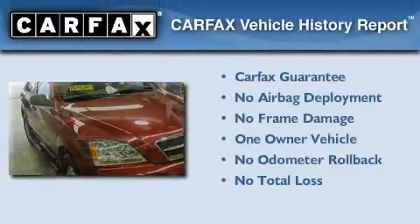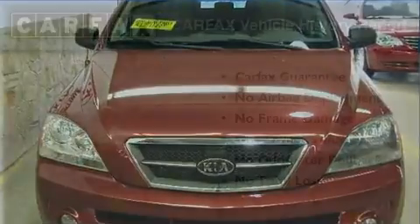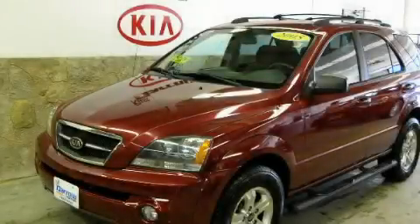This Kia has had only one owner, and it qualifies for the Carfax buyback guarantee. Call or visit us right now and arrange your test drive today.